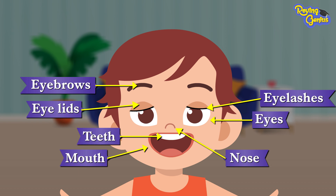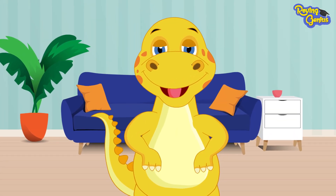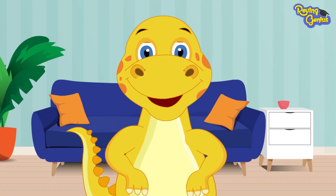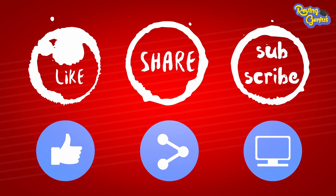That's all for today. Next time we will learn about the parts of our main body. Till then, happy learning friends! If you like our videos, please do share and subscribe to our channel.